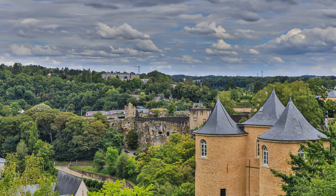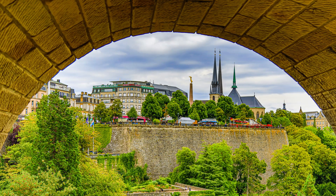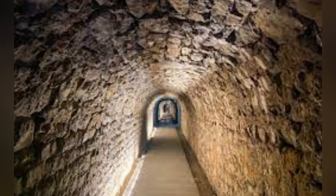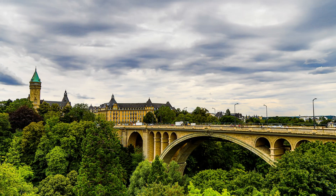Luxembourg City is home to a number of historical and cultural attractions, including the Grand Ducal Palace, the Notre Dame Cathedral and the Bock Casemates. The Bock Casemates were built in the 17th century and consist of subterranean tunnels and passageways over 20 kilometers long. They were a defensive system for Luxembourg City.